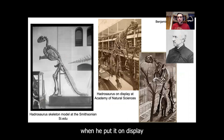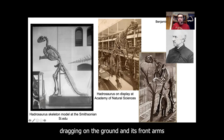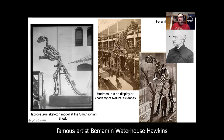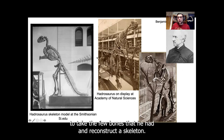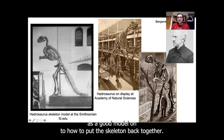When he put it on display in Philadelphia back in 1868, Hadrosaurus was standing upright with its tail dragging on the ground, and its front arms tucked in close to its body. Dr. Leidy hired famous artist Benjamin Waterhouse Hawkins to take the few bones that he had and reconstruct the skeleton. All the parts that were missing were made out of plaster, and Benjamin Waterhouse Hawkins used modern lizards as a model on how to put the skeleton back together.